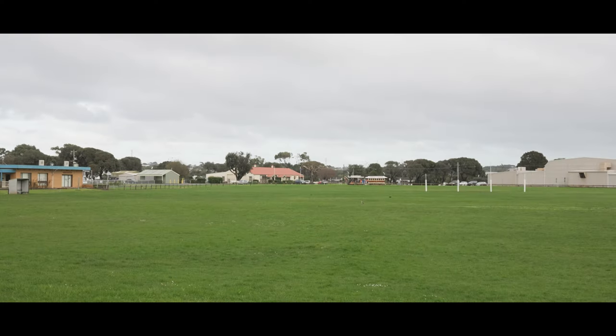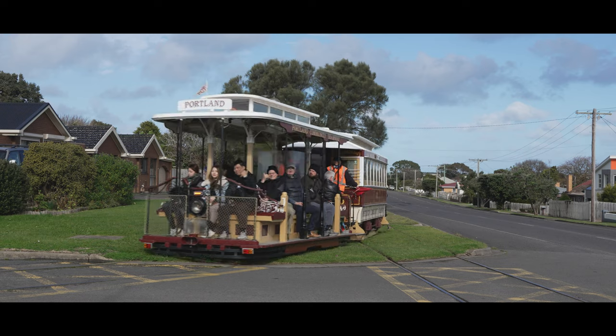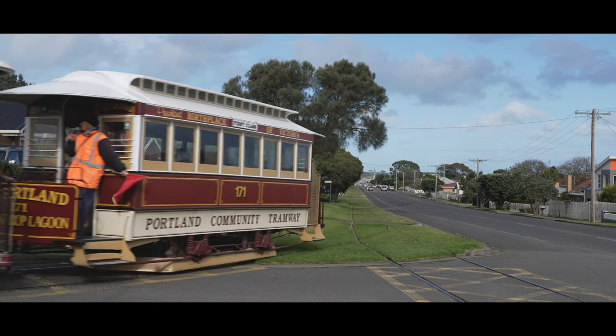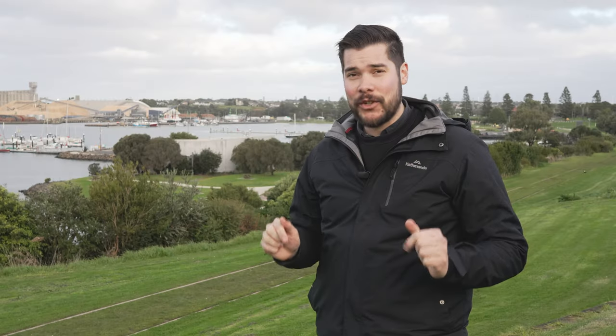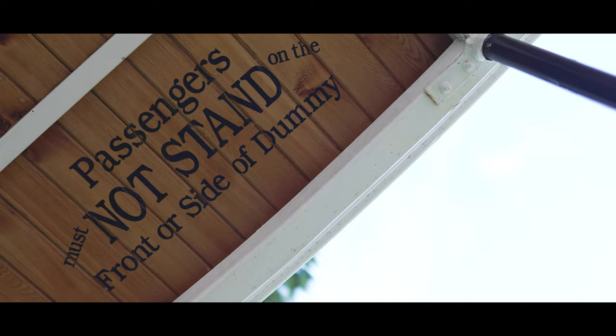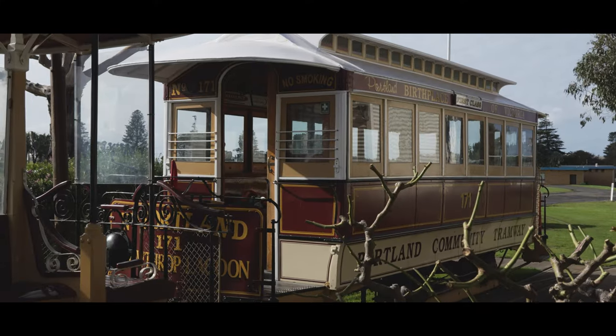So that's the Portland Cable Trams. I want to give a huge shout-out to Ben and Joy for giving me a lot of help with making this video. I highly suggest visiting this tramway if you're in the area — I'll leave all the links in the description below. They operate seven days a week with four to five trips a day depending on the season.